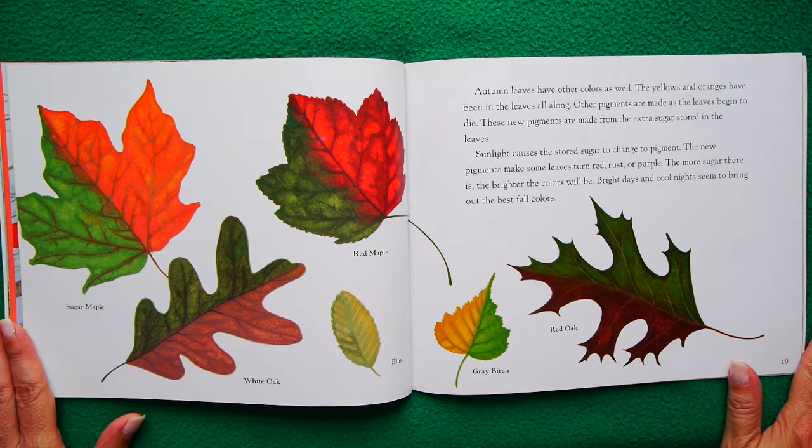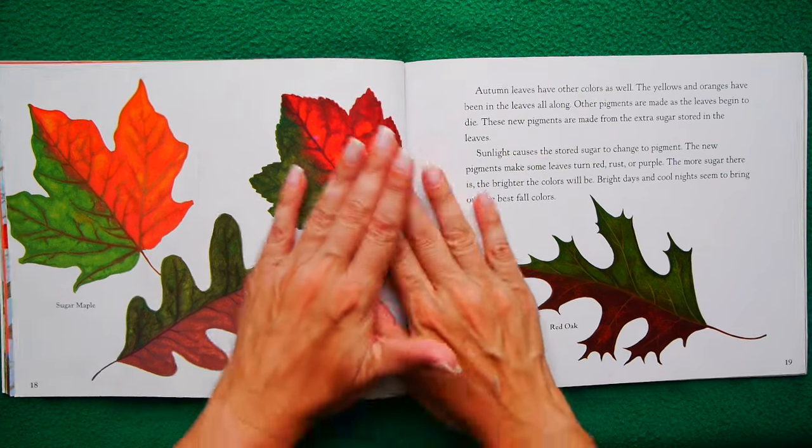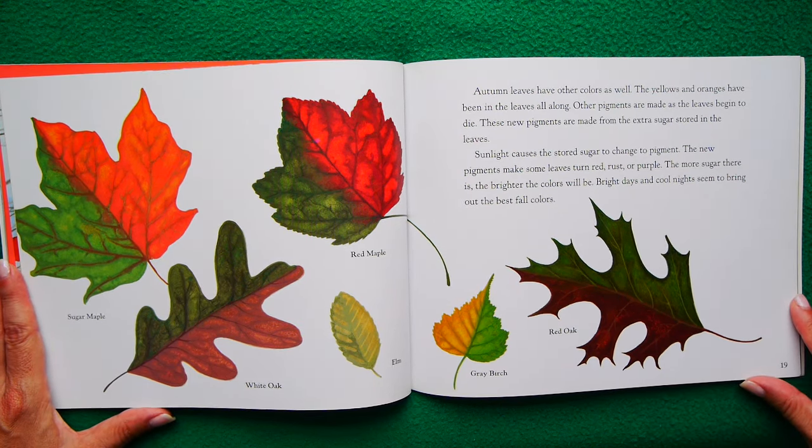Autumn leaves have other colors as well. The yellows and oranges have been in the leaves all along. Other pigments are made as the leaves begin to die. These new pigments are made from the extra sugar stored in the leaves. The sunlight causes the stored sugar to change to pigment — so the sunlight makes the stored sugar change into color! The new pigments make some leaves turn red, rust, or purple. The more sugar there is, the brighter the colors will be. Bright days and cool nights seem to bring out the best fall colors.